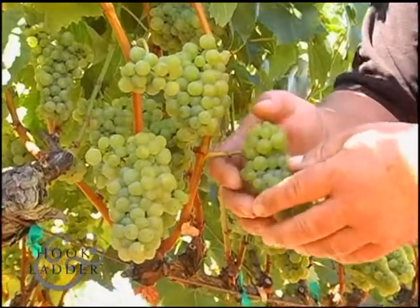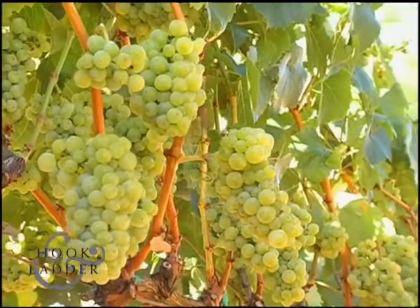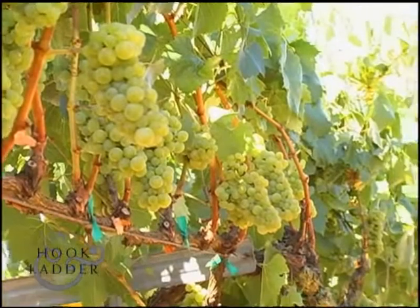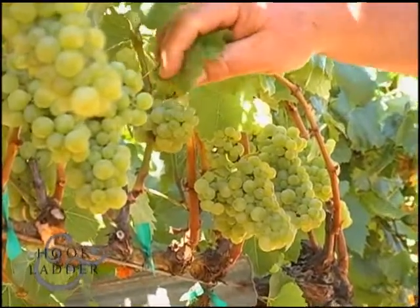Quality this year looks excellent — probably a week, week and a half later on Chardonnay than we were last year. As long as we don't get any rain before the harvest. So far Mother Nature's been cooperating, giving back some good heat after that long cold, wet winter.